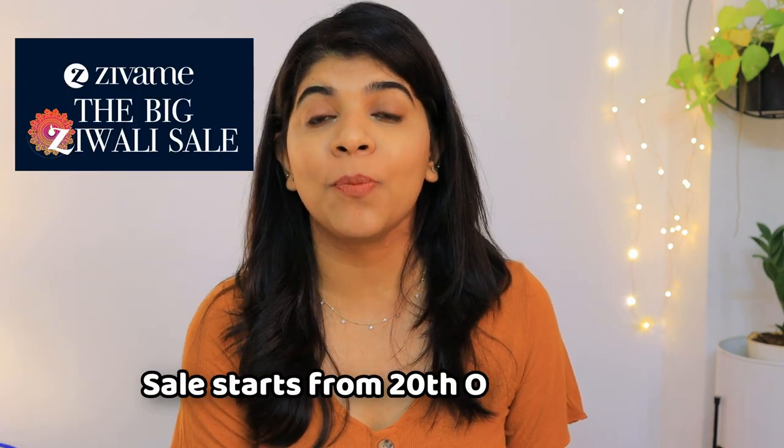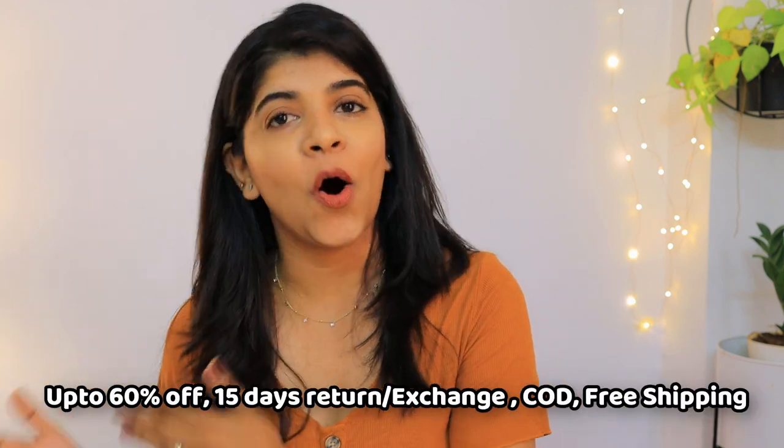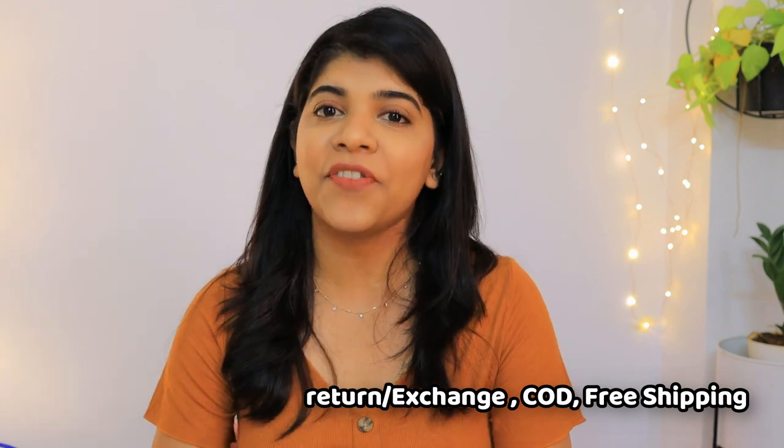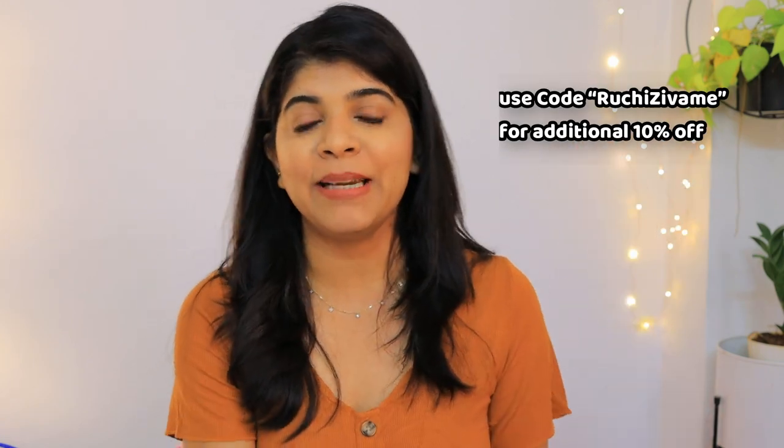Zivame is starting their big sale on October 8 PM with up to 60% off, 15 days easy return and exchange policy, cash on delivery, and free shipping. You will get an additional 10% off if you use my coupon code which is already on the screen.